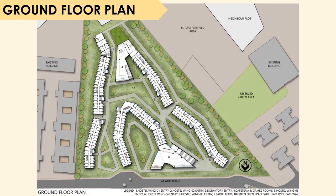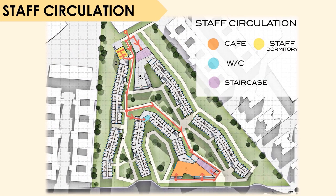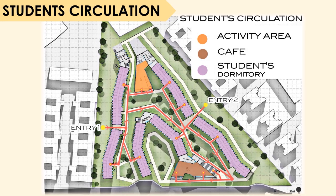Then we have the ground floor plan, which shows us the various cafeteria and game rooms and the various hostel wings. The typical floor plan is very similar to the ground floor plan. This slide talks about the circulation pattern of the staff — they have been given a separate entry from the back, where they can access their staff dormitory and the staircase that leads to the common activity area rooms and cafeteria areas.